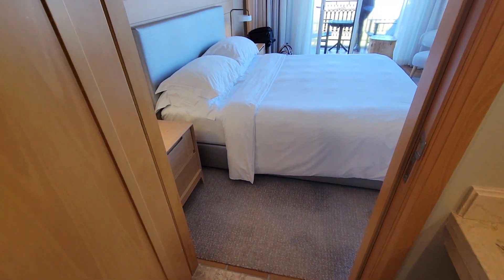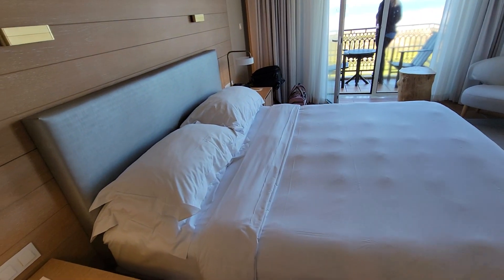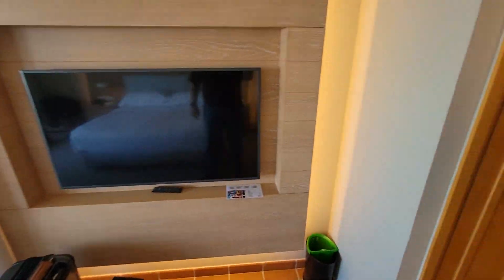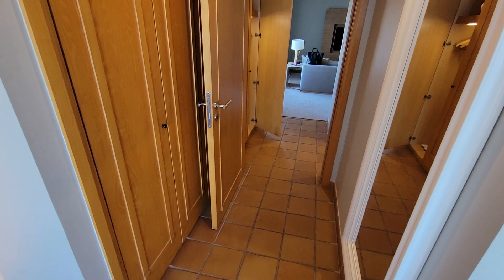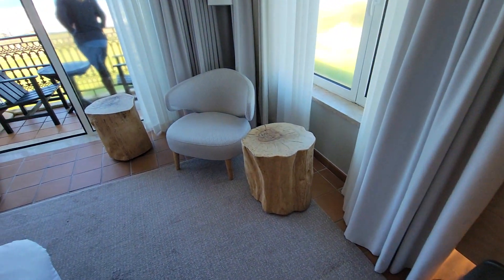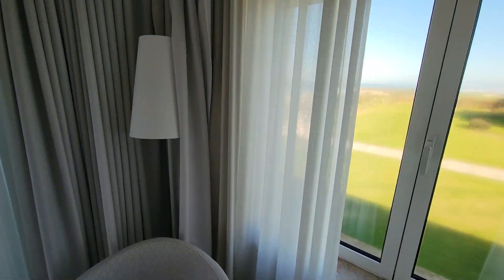And then Jack and Jill's into the bedroom with the king size bed, TV, more closet space, and another big window.